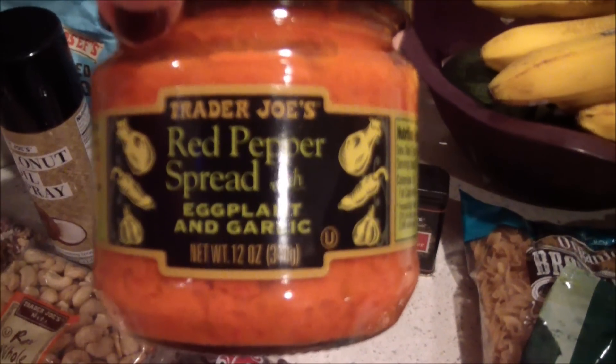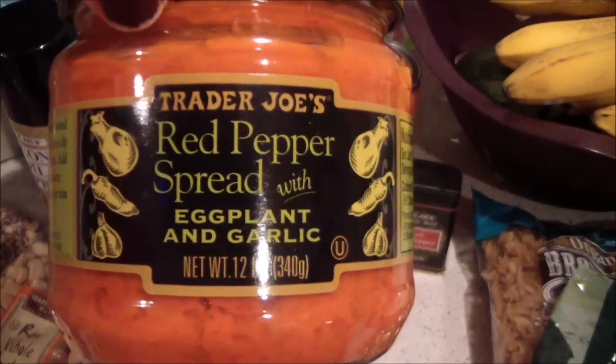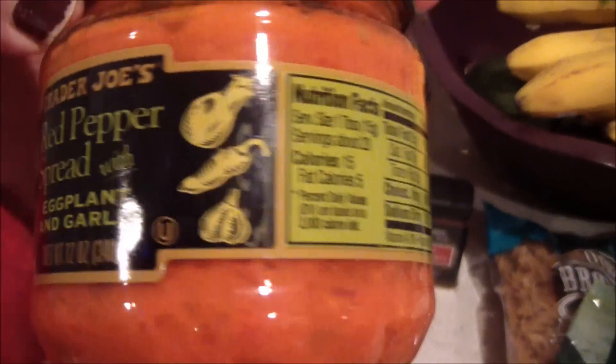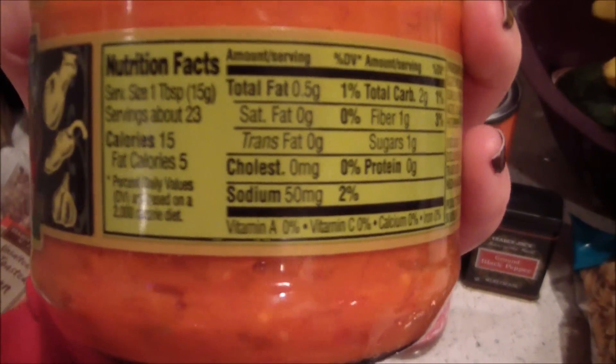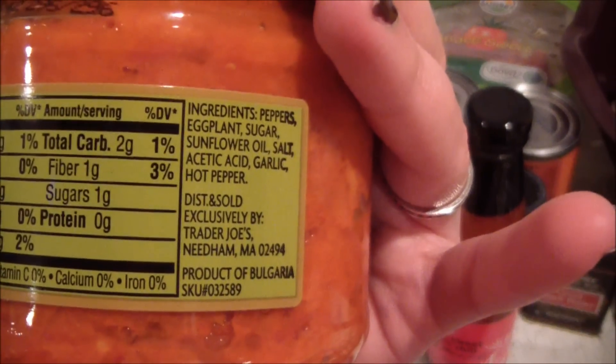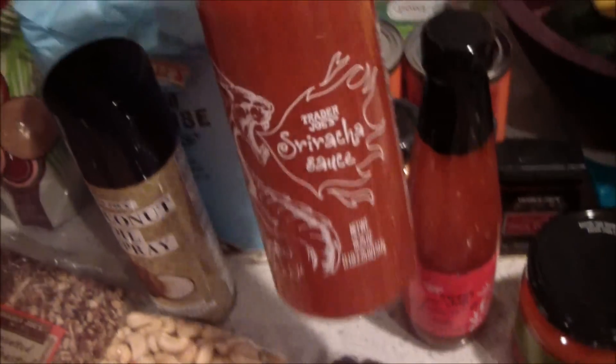I'm trying out a new sauce I've never tried before: a red pepper spread with eggplant and garlic. I was happy it only has 50 milligrams of sodium. I'm not sure how it's going to taste, but I want to give it a try.